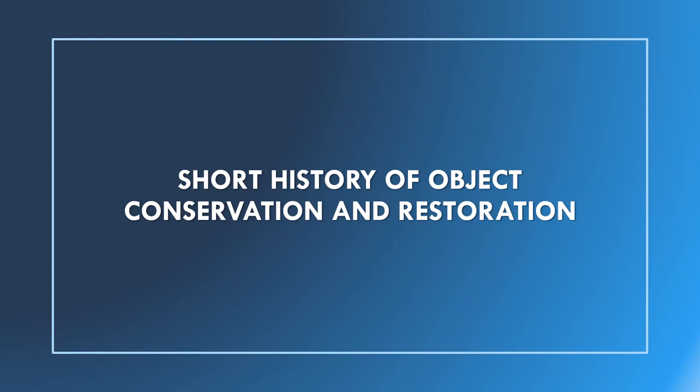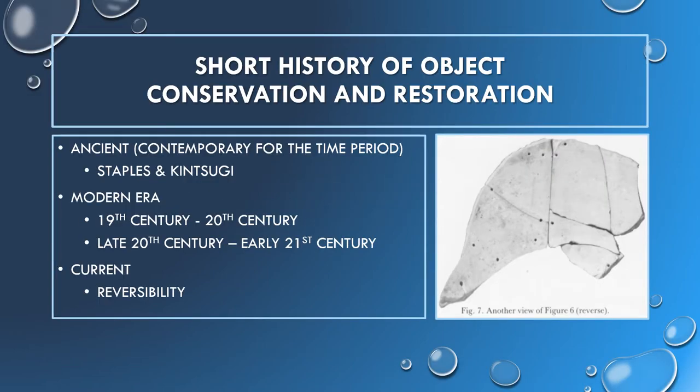Now let's quickly go over the development of conservation and restoration over time. Early in the history of ceramics, repair was not really seen as worth the effort for small fills. However, we do see evidence of pottery repairs dating back as early as 5000 BCE. This takes the form of clamps, staples, bolts, and fills made from animal hide or the tar-like bitumen.